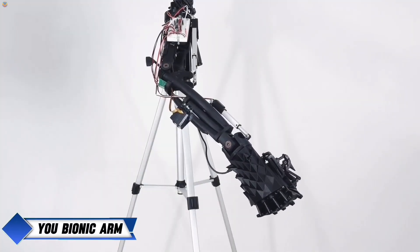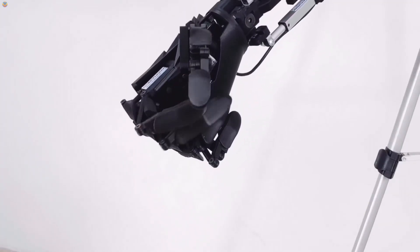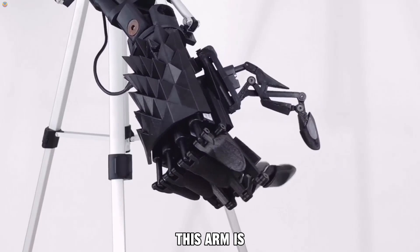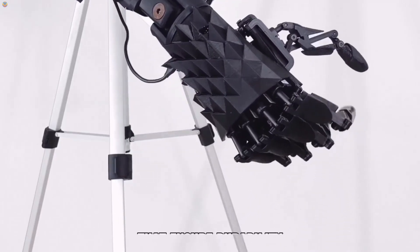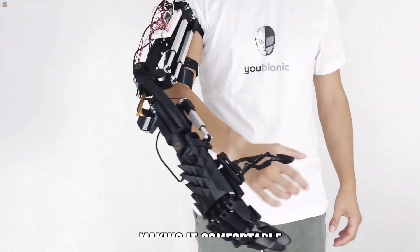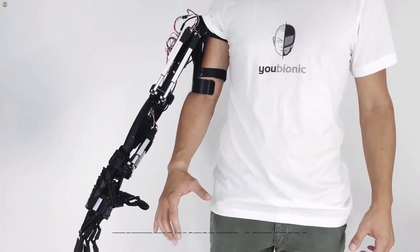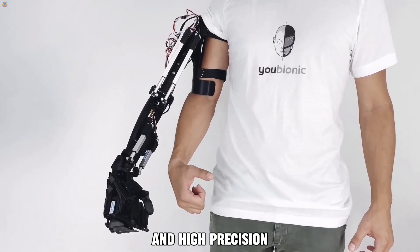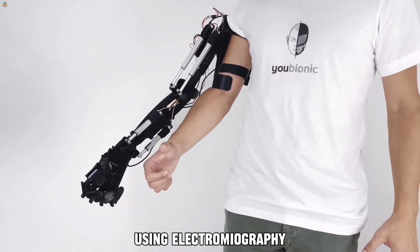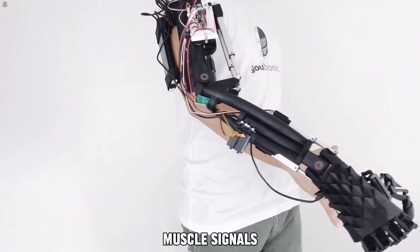UBIC has created the U-Bionic Arm, a prosthetic that blends cutting-edge robotics with bionic technology. With its sleek and modern design, this arm is made from high-quality materials that ensure durability and strength. Despite its sturdy construction, it remains lightweight, making it comfortable to wear throughout the day. The arm features motorized actuators and high-precision sensors that provide smooth, responsive control. By using electromyography, it can detect muscle movements, allowing users to control the arm with their own muscle signals.